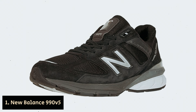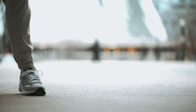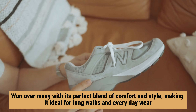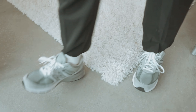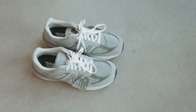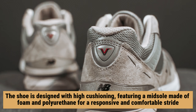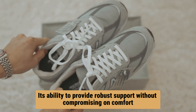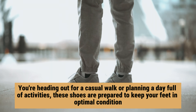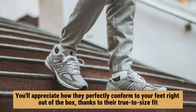Number 1: New Balance 990 V5 — our find for best walking shoe overall. It likely won't surprise you that a New Balance shoe tops the list. The New Balance 990 V5 has won over many with its perfect blend of comfort and style, making it ideal for long walks and everyday wear. The padded tongue and dual density foam collar ensure your ankles stay cushioned and blister-free from heel to toe. The shoe features high cushioning with a midsole made of foam and polyurethane for a responsive and comfortable stride. These shoes also conform to your feet right out of the box, thanks to their true-to-size fit.